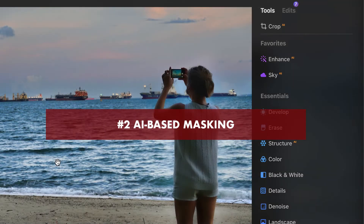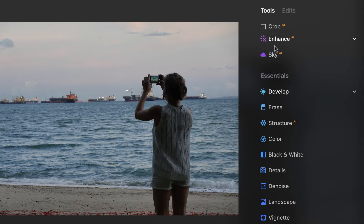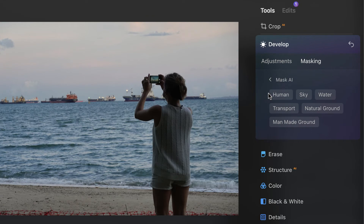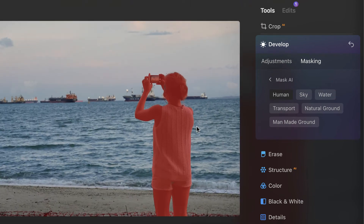The second important upgrade is Mask AI. Luminar Neo supports bypassing manual masking altogether. In the develop panel, under masking, you now have a Mask AI option. Click on it and the AI detects a bunch of objects in the image. To mask a subject like a person, you simply click on it, wait a moment, and an accurate mask appears.